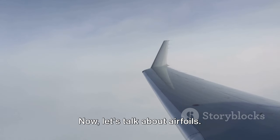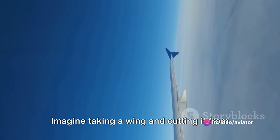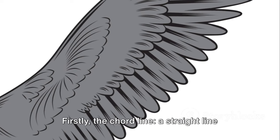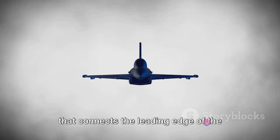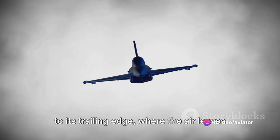Now let's talk about airfoils. An airfoil is essentially a two-dimensional slice of a wing. Imagine taking a wing and cutting it from front to back — the shape you'd see is an airfoil. It has several important features. Firstly, the cord line: a straight line that connects the leading edge of the airfoil — the part that hits the air first — to its trailing edge.